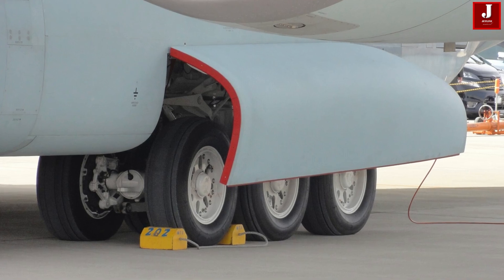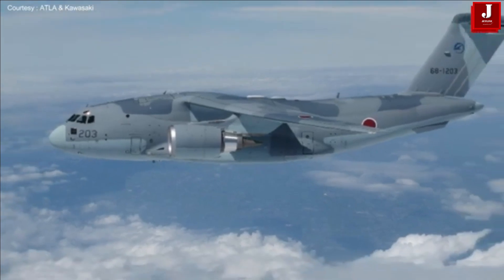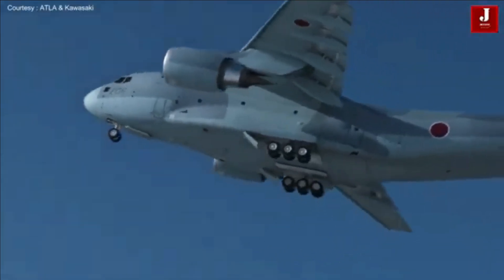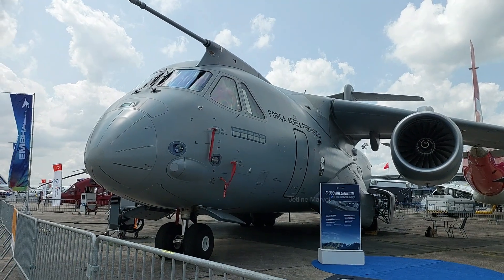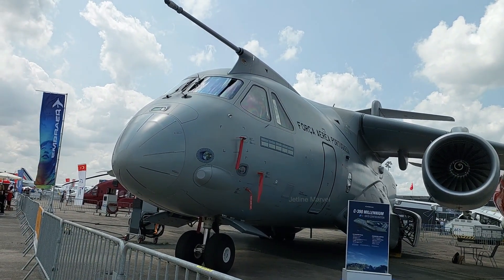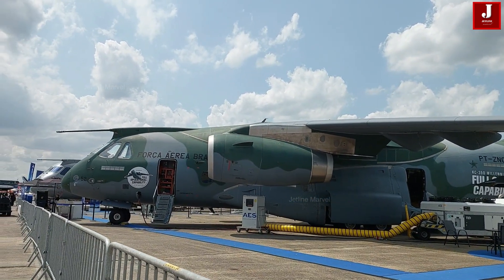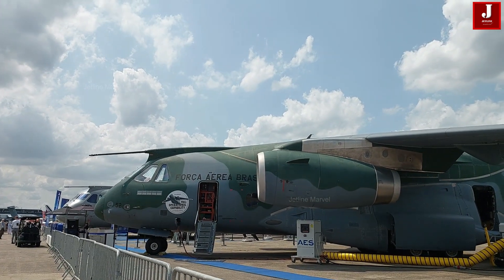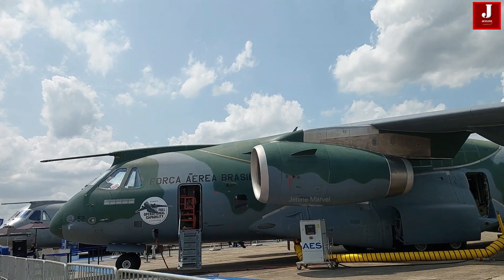Each aircraft is the pinnacle of its class and technology. However, size does matter — the Kawasaki C-2 has a far greater range and cargo capacity than the KC-390. Comparing the two, the KC-390 is less expensive than the C-2, making it more accessible to developing nations. Please share your thoughts about both aircraft in the comments section.